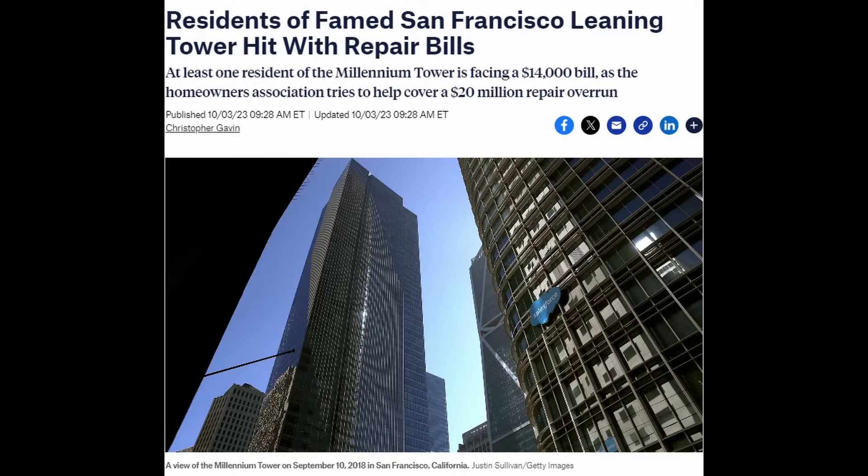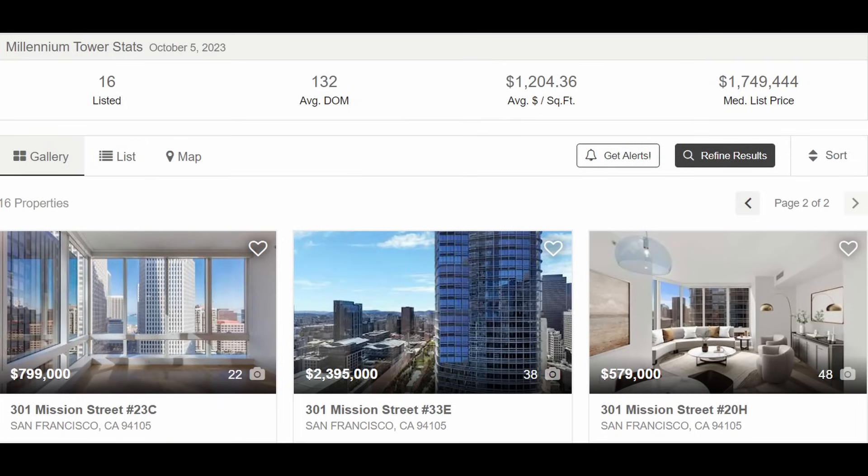After the lawsuits were settled, the condo association said they wouldn't be coming back to unit owners for more money — well, that went out the window. In August, they sent out letters demanding an additional $10 per square foot. The units range from around 660 square feet to around 5,400 square feet, so it's a lot of money. If you owned a penthouse unit, you'd be seeing a bill of around $52,000.